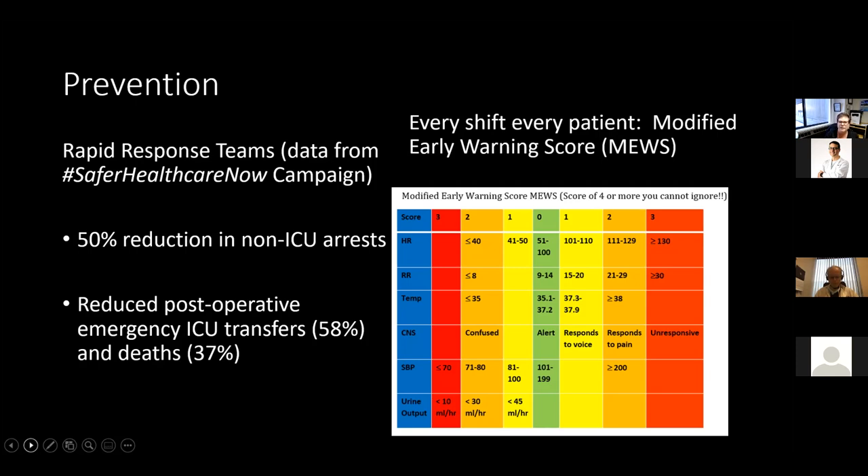The other recommended initiative — one our unit in the regional hospital has adopted — is a modified early warning score, called a MUSE. Done on every patient every shift by nursing staff, when a patient has a score of four or more, there are actionable items that must be managed. Managing that patient is a good preventative method for preventing cardiac arrest.